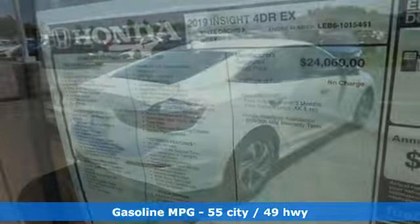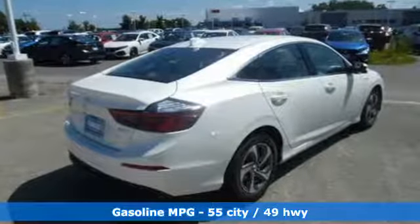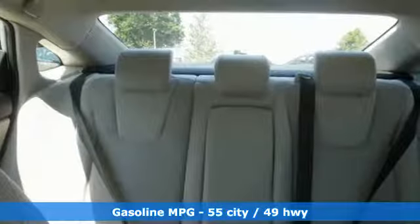It comes with great features you love: streaming audio, power heated mirrors, manual tilting steering column, doors, and push button start proximity key.